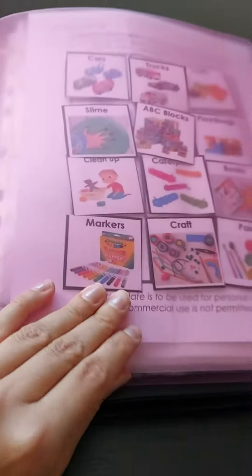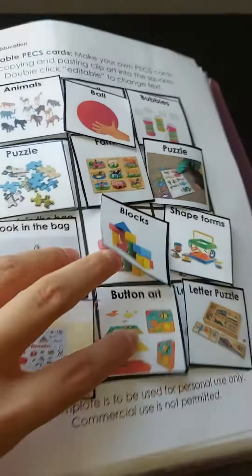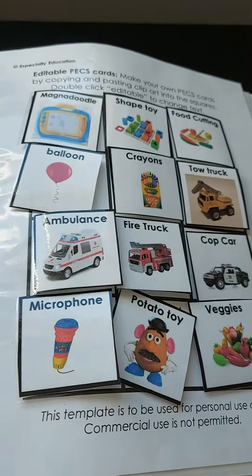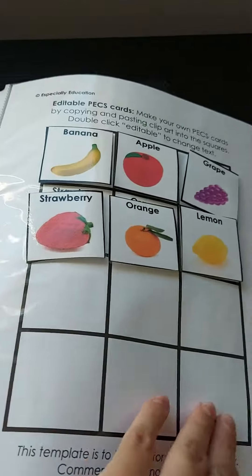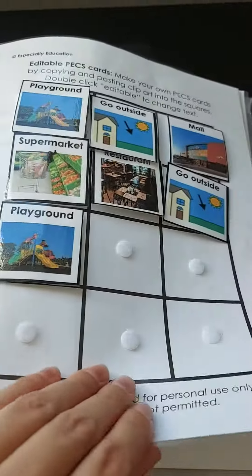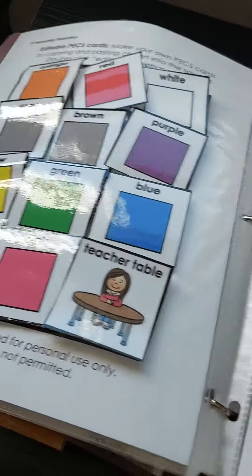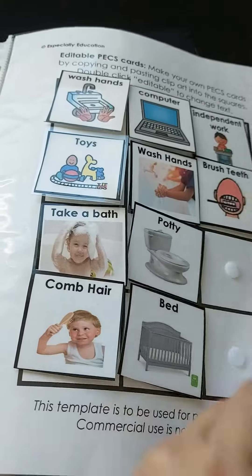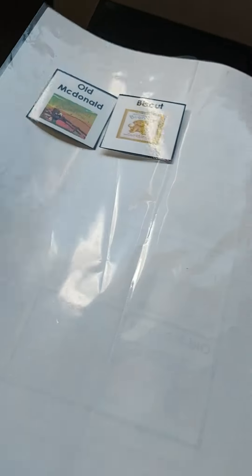This is the Instructor Binder. I made packs for all the toys that she has — all the toys that she uses as reinforcers — the places, animals for matching training, colors for matching training, daily living activities, possible songs, and books.